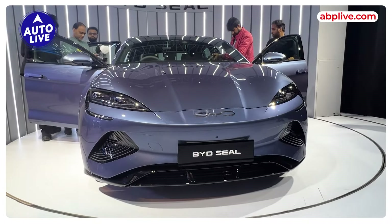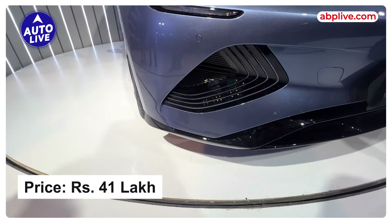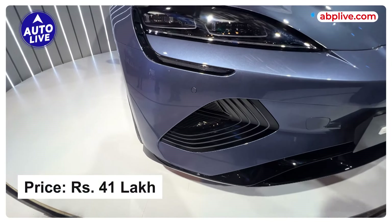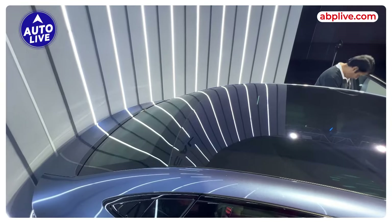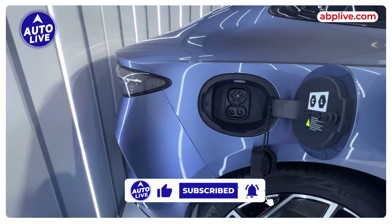This is BYD India's newest product, the Seal EV, which launched at a price tag of Rs. 41,00,000 ex-showroom for the entry-level dynamic variant, which offers a top driving range of 650 km.